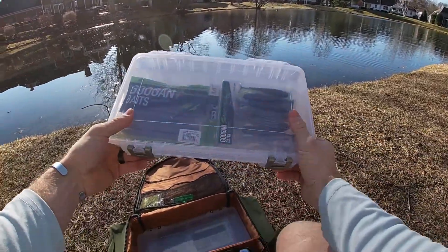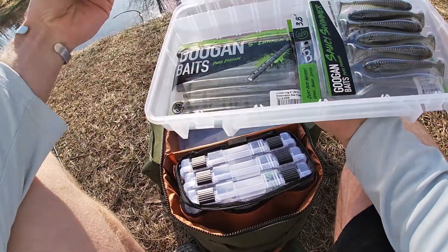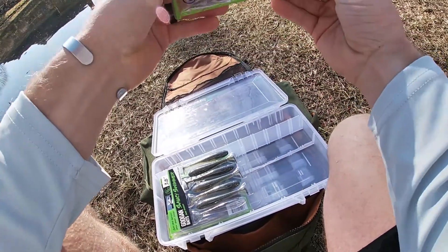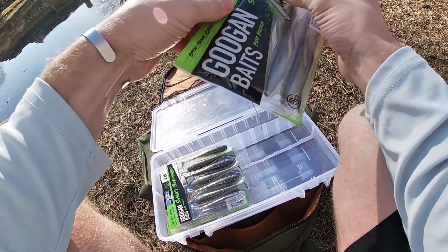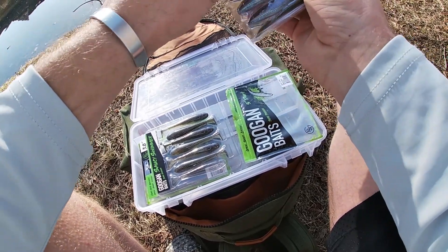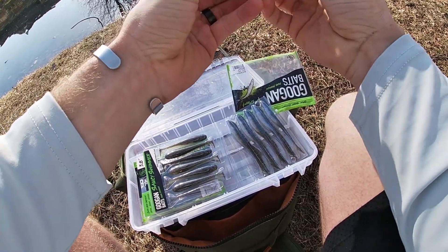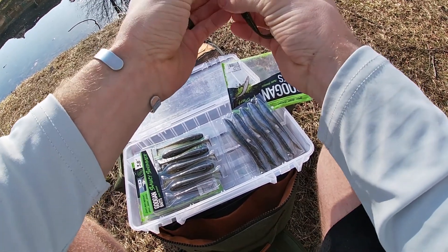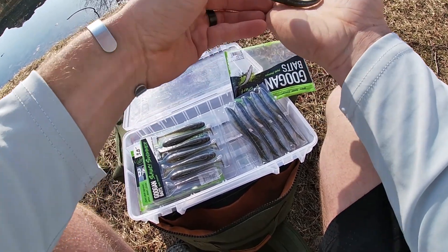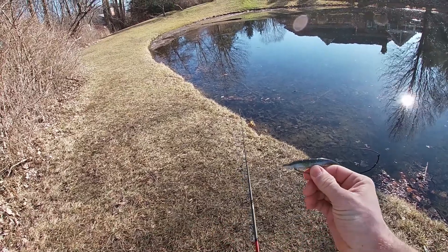We're going to start off with soft plastic because that's the name of my game. There's one special thing I want to try that's a little different than usual. Usually I go for the lunker log or a type of stick bait, but I want to try out this — it's called the dart. I'm going to Texas rig it like you would a lot of soft plastics and swim it through. I'm hoping it's not too subtle but also not too aggressive, so a fish will want to get it in this semi-cold weather. We're all rigged up — let's catch some fish.